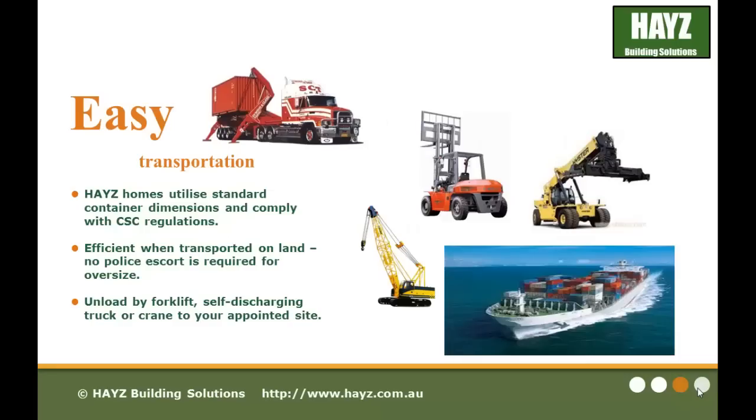The key features of our products include easy transportation. Our Haze buildings utilize standard container dimensions and comply with CSC regulations. When transported on land, it's very efficient — no police escort is required for oversizing. It can be unloaded by forklift, self-discharging truck or crane to your appointed site.